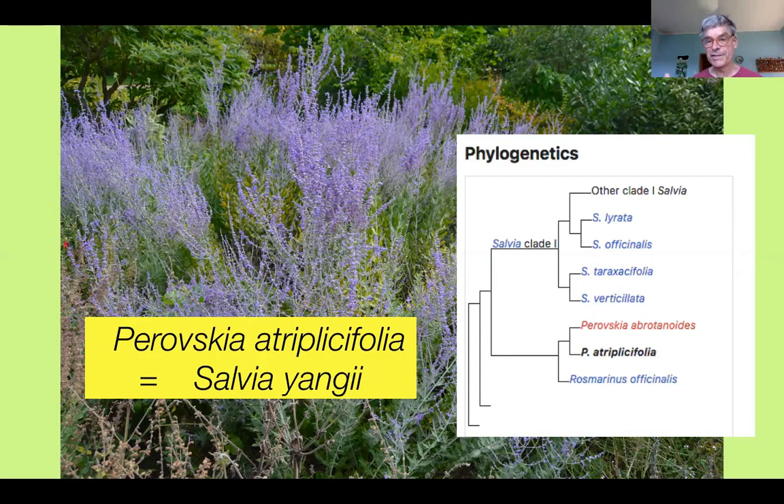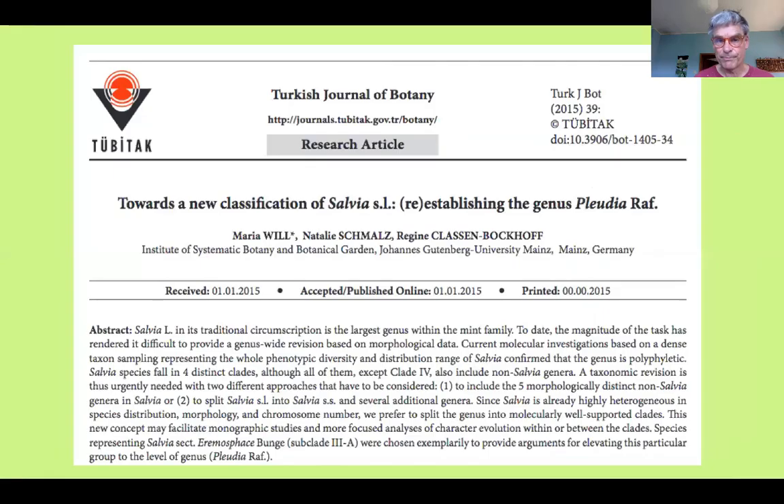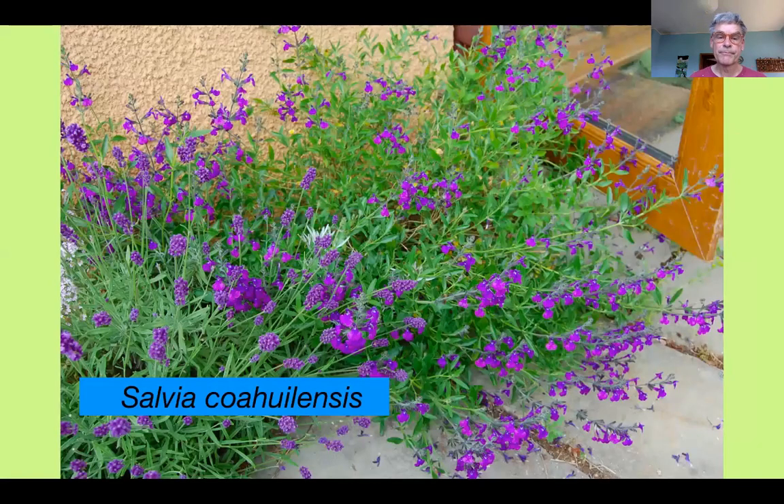Salvia as a genus is pretty unwieldy, spread all over the world, and it's going to get split up pretty soon. But it's also going to gain some new members, as we find that Perovskia and rosemary — Rosmarinus officinalis — have enough in common with the core group of Eurasian salvias to be included as salvias. So rosemary in your herb bed is actually another sage. Here's an example of one of the scientific papers in the Turkish Journal of Botany beginning this major task of reclassifying this big and important genus. All those wonderfully colorful American salvias are almost certainly going to end up in some other new genus.